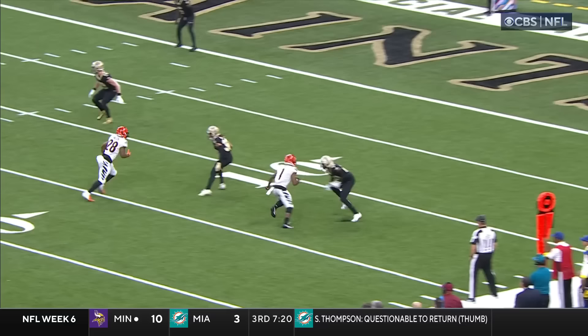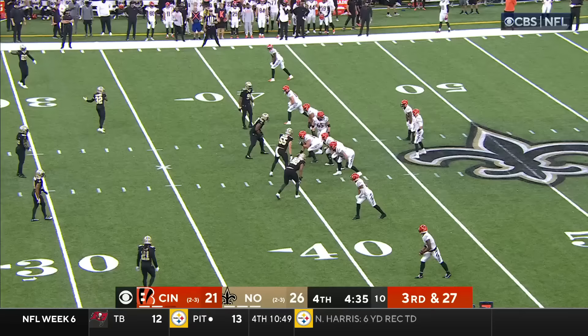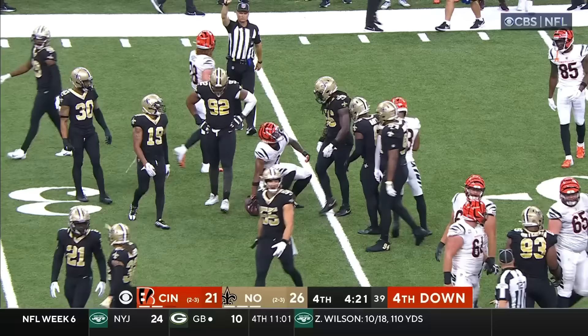Look at the coverage. Debo is all over Chase — just like a pair of skinny jeans. And two big sacks is exactly what this Saints defense needed on this drive. Third and 27, and the pass grabbed by Jamar Chase, spinning down just inside the 35-yard line.